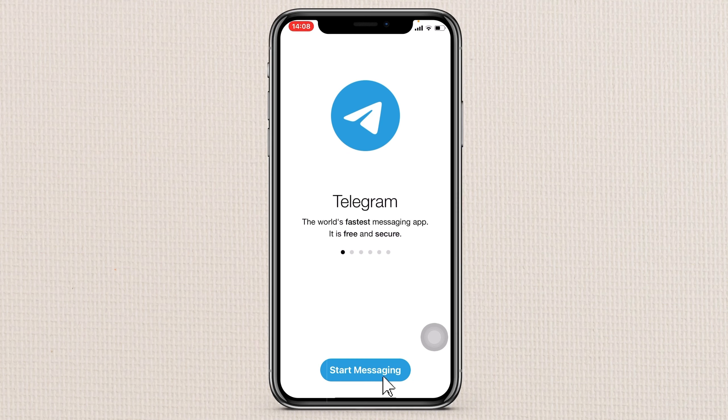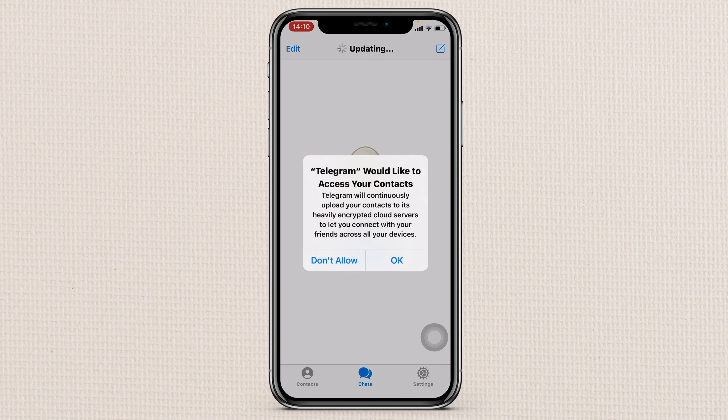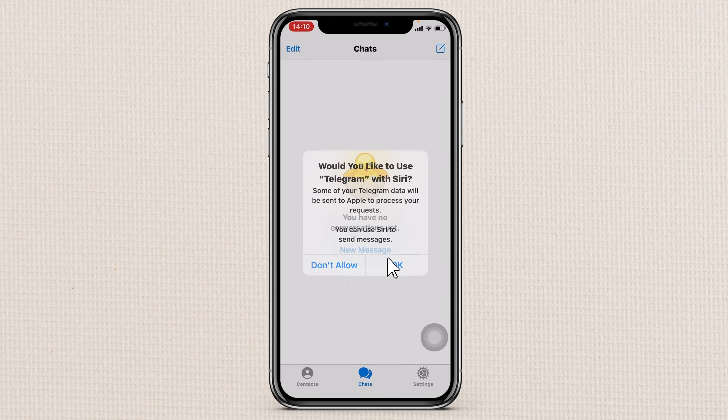Let's say Start Messaging. It will ask if Telegram would like to access your contacts — say okay. It will also ask if Telegram would like to send you notifications; if you want to receive messages I would suggest you allow that. And if you want Telegram to use Siri, say okay as well.